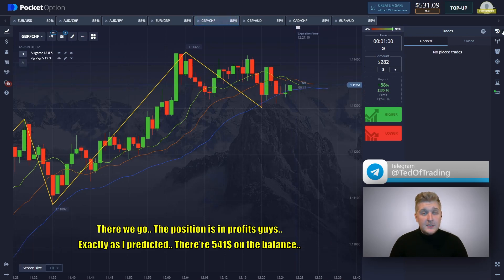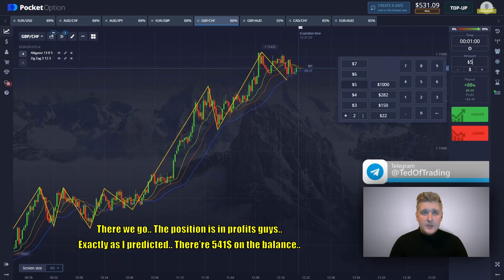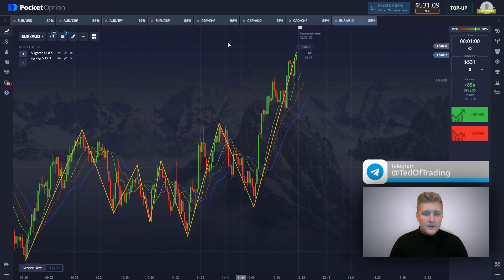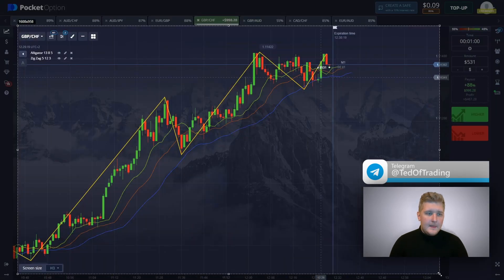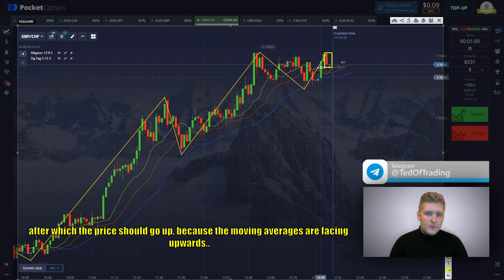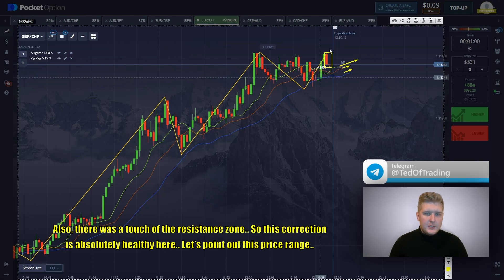There we go — the position is in profit, exactly as I predicted. There are $541 on the balance. Let's put all the money in trade amount and change the currency pair. Let's carry on analyzing following the trend direction — this is a good one. We observe a strong upward dynamics here. There was a small correction, after which the price should go up because the moving averages are facing upwards. There was also a touch of the resistance zone.